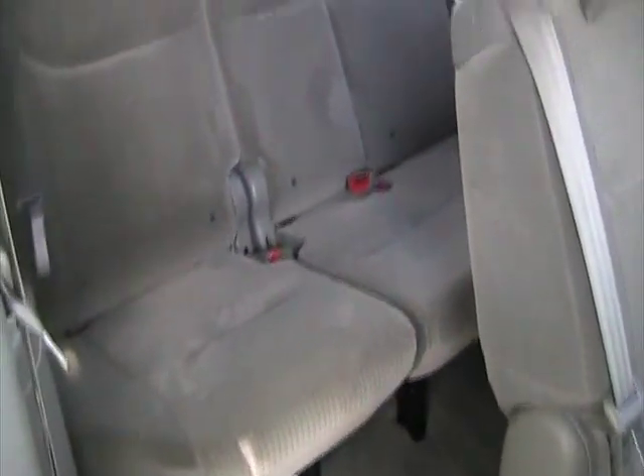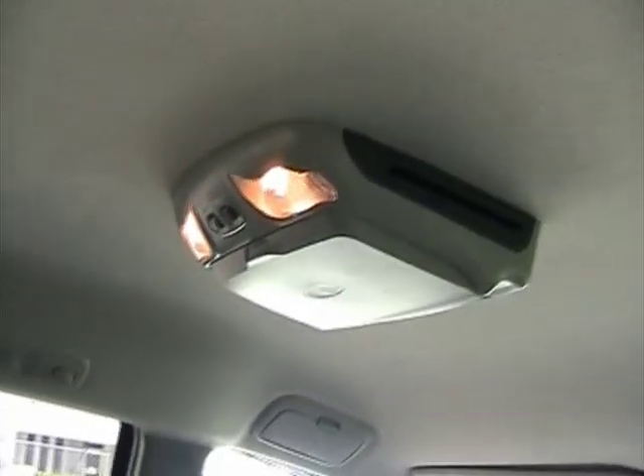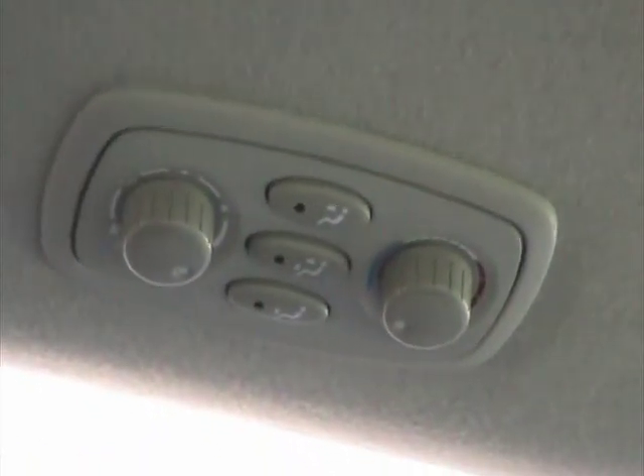The back just pops right open — those seats get back there easily. This car also has a rear DVD system. It also has rear AC controls and a lot of lighting back here with air vents.